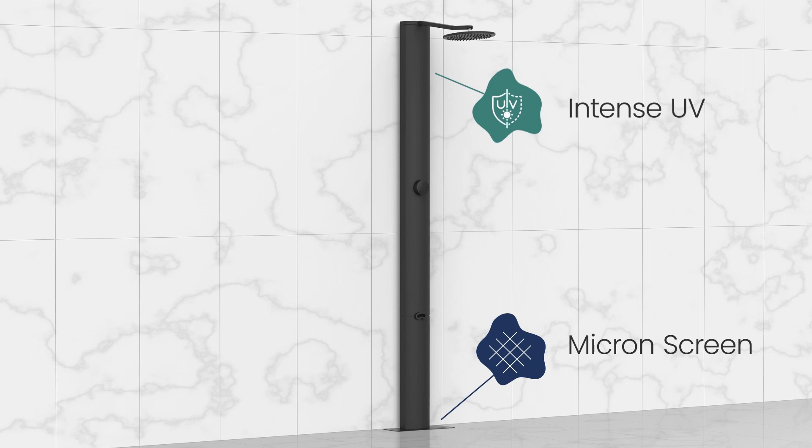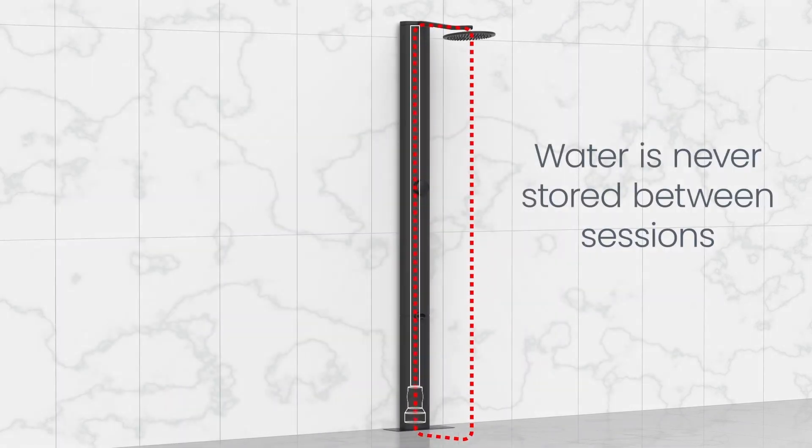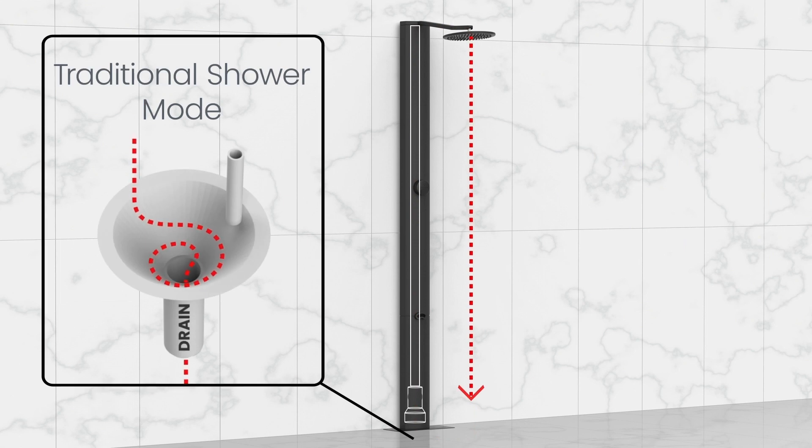To deal with soap and shampoo, a tiny amount of grid supplied hot water is continuously added to refresh the loop. Water is never stored or shared between sessions, and at any time you can select traditional shower mode to use water only once.